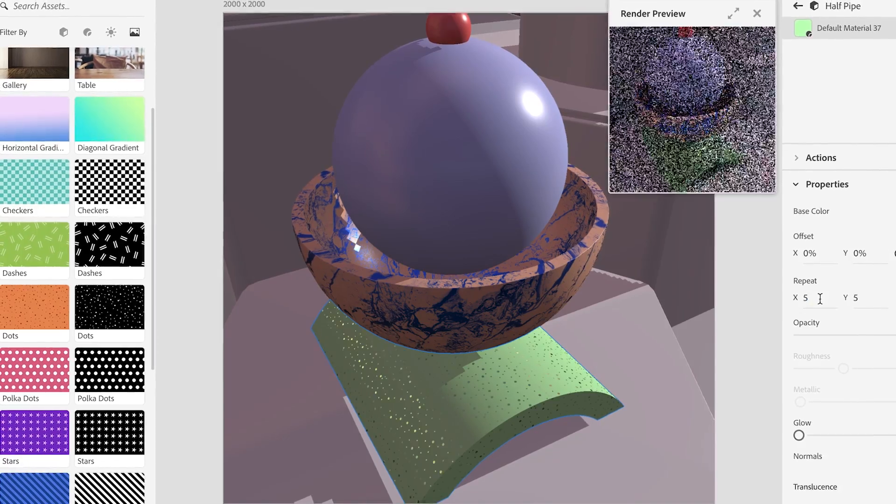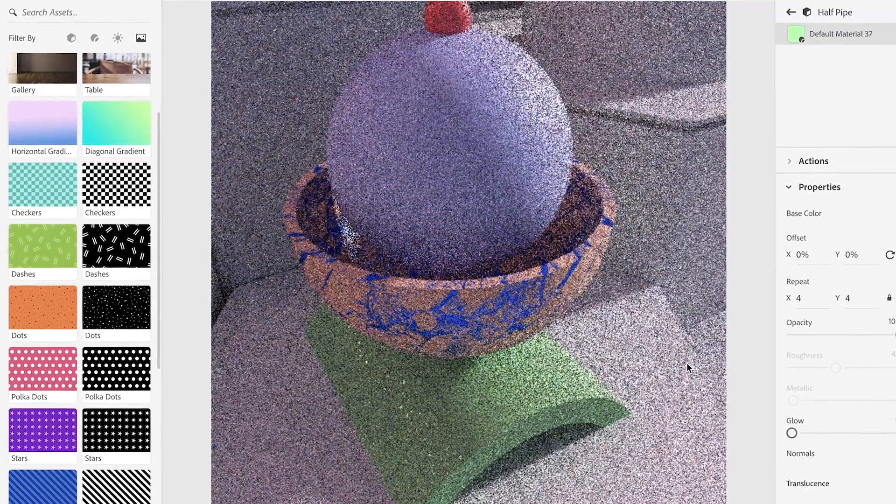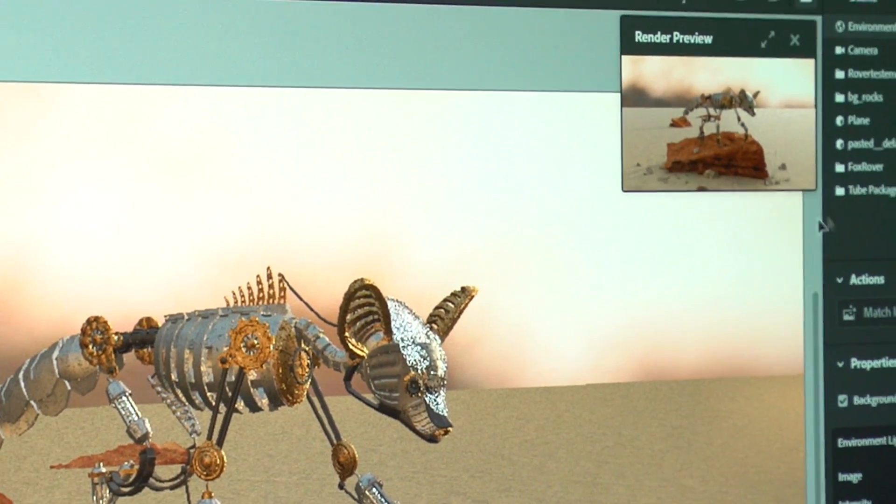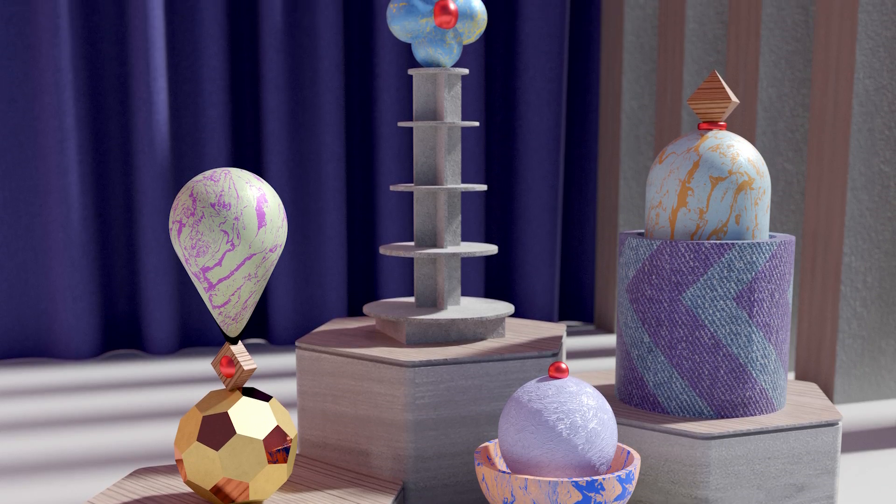We actually built our own renderer called Adobe Render, which still runs on CPU. But I saw this amazing demo of how we can also run on GPU, and it does real-time rendering. That means a lot to me because I can experiment more with things like lighting and translucency and all that stuff.